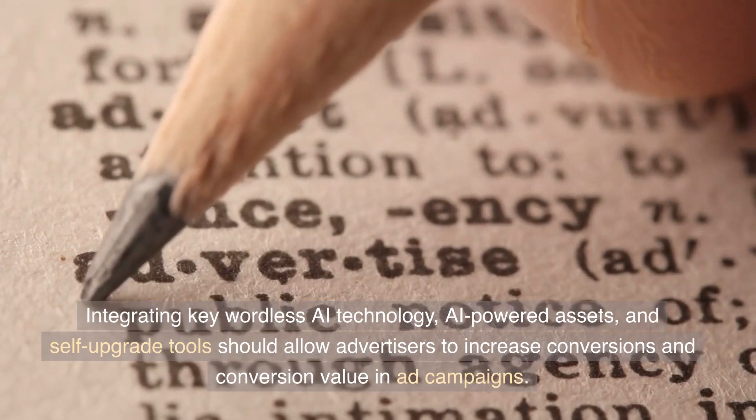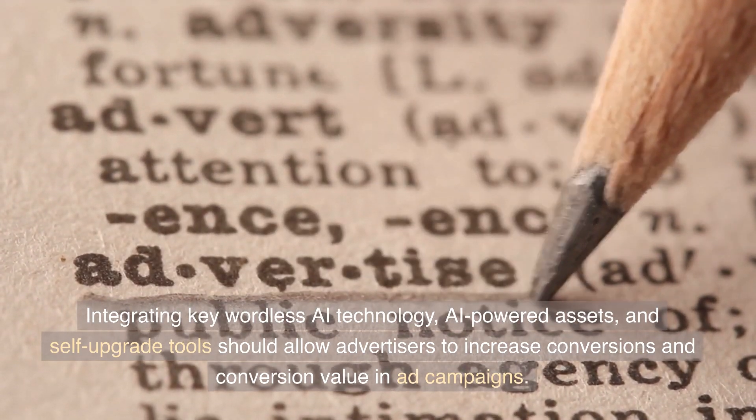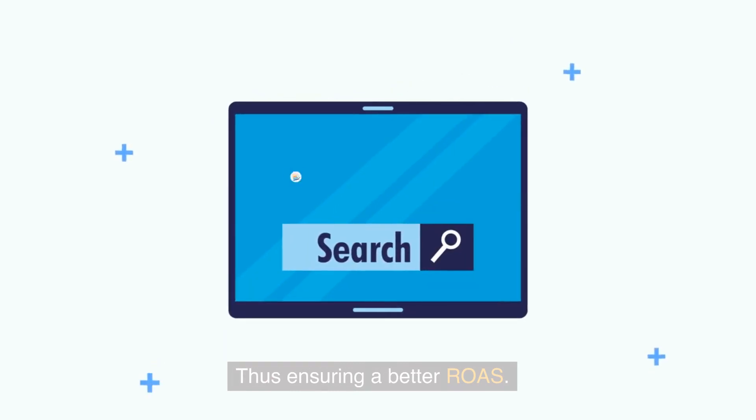Integrating keywordless AI technology, AI-powered assets, and self-upgrade tools should allow advertisers to increase conversions and conversion value in ad campaigns, thus ensuring a better ROAS.